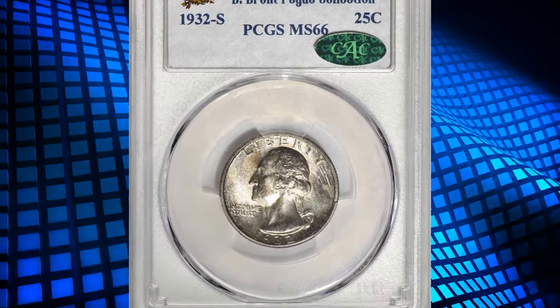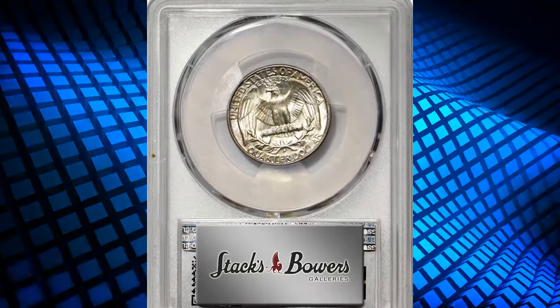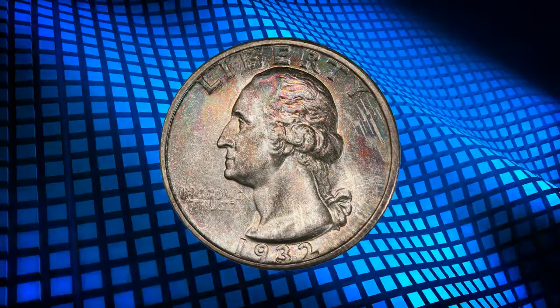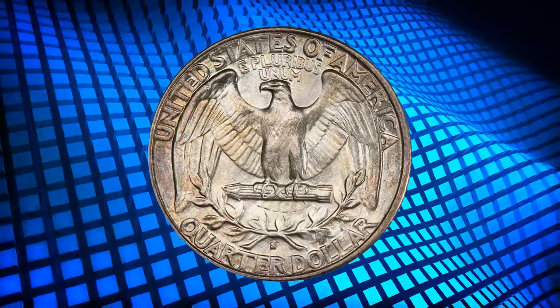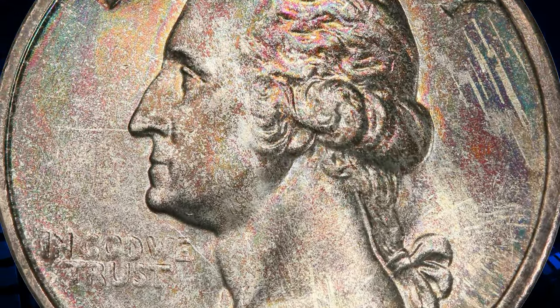Number 1: the 1932-S Washington Quarter, graded in mint state 66 by PCGS. Wisps of iridescent pinkish copper and cobalt blue toning enhance the frosty mint luster on both sides of this appealing gem. Sharply struck and exceptionally well-preserved for an issue that is scarce even at the MS65 grade level. At just 408,000 coins struck, in fact,